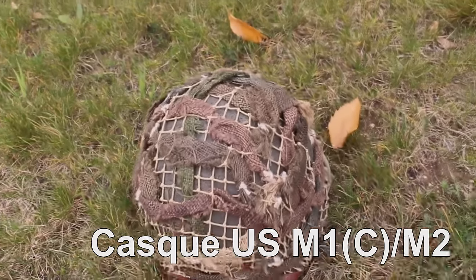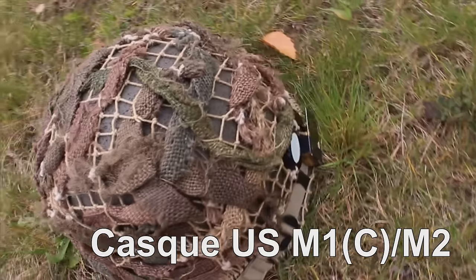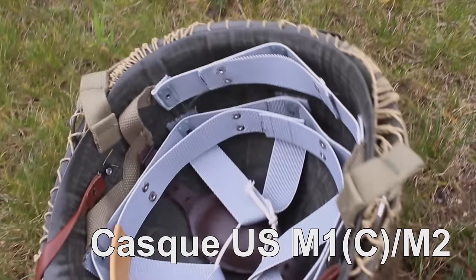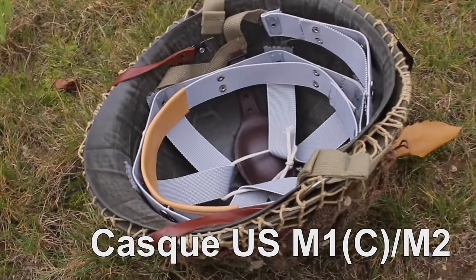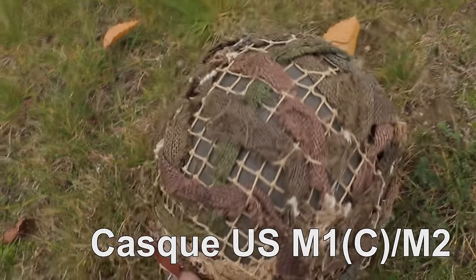Le casque M1C ou M2, comme ici, est équipé d'un filet à maille moyenne avec des morceaux de toile de jute. On remarquera le disque de reconnaissance nocturne à l'arrière ainsi que le criquet. L'ensemble est d'après-guerre, reconditionné par un professionnel. Les A-yokes spécifiques au liner para sont présents mais dissimulés. Et la sangle de casque lourd a un bouton pression sur le liner pour le sécuriser lors du saut.